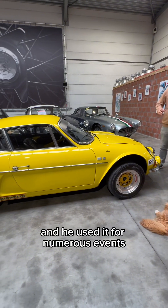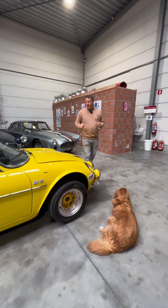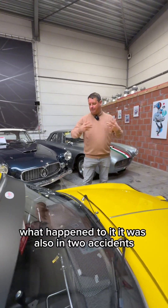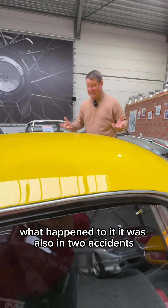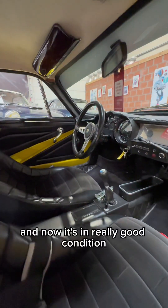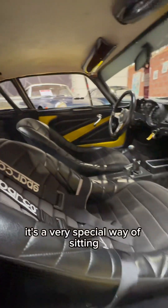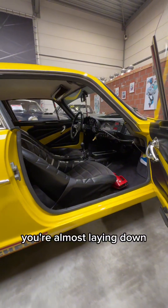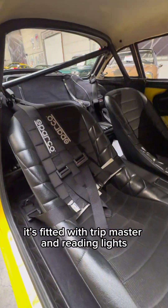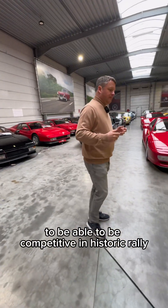He used it for numerous events, and all of this is documented in the history file. So not only can we trace back the car to when it was new and what happened to it — it was also in two accidents, for example — all of this you can find in the history file. And now it's in really good condition. The interior is fantastic. It's a very special way of sitting — you're almost laying down. It's fitted with a Tripmaster and reading lights and all kinds of extras to be able to be competitive in historic rally.